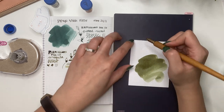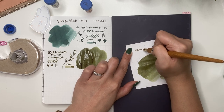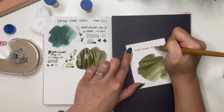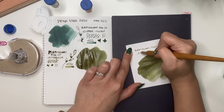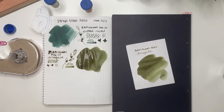So pretty. Adding it to my Rhodia sample - it reacts slightly differently to Rhodia paper versus Tomoe River, but it's nice to have a reference. That is beautiful.